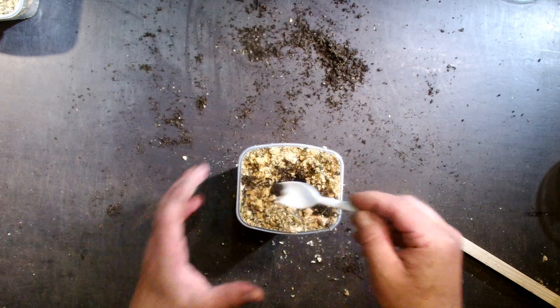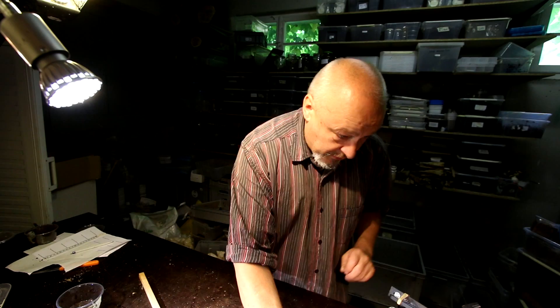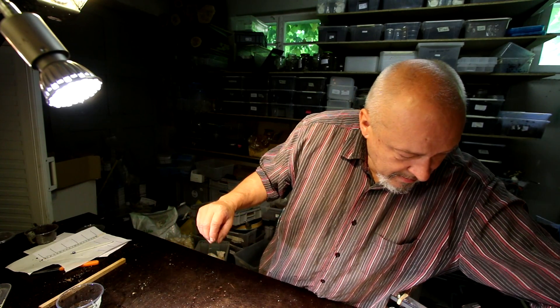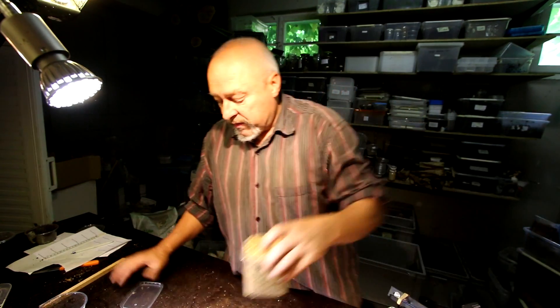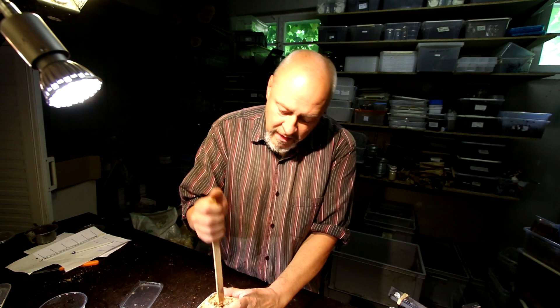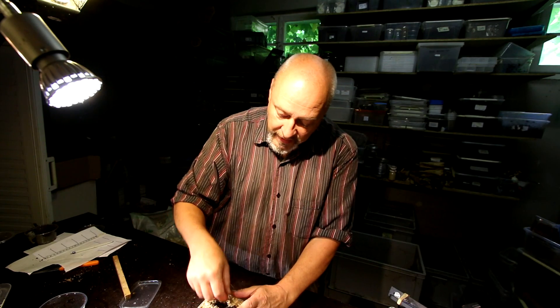We will put only one larva in each of the boxes so we can check whether the system is okay for them even in this very early stage of L1. If you're doing this not just for showing it to the public in a video, you would probably wait until they are a little bit bigger. But sometimes it's interesting to show also the very early stages of the larva and some techniques for what you can do if you happen to find small L1 larvae or even eggs in the substrate.